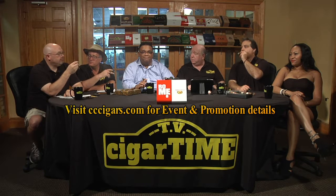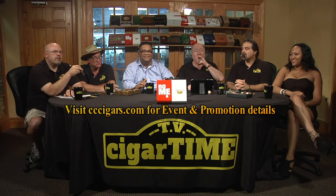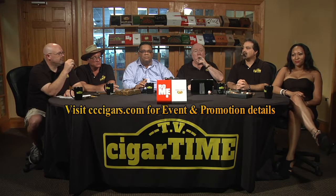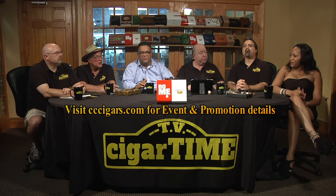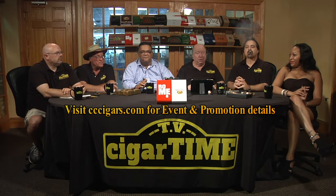Buy 4 get 1 free, all month long — anything from Altadis. We're trying this — this is going to be really cool. I've actually seen it; I've been waiting to do a special on Altadis, so this is going to be great.